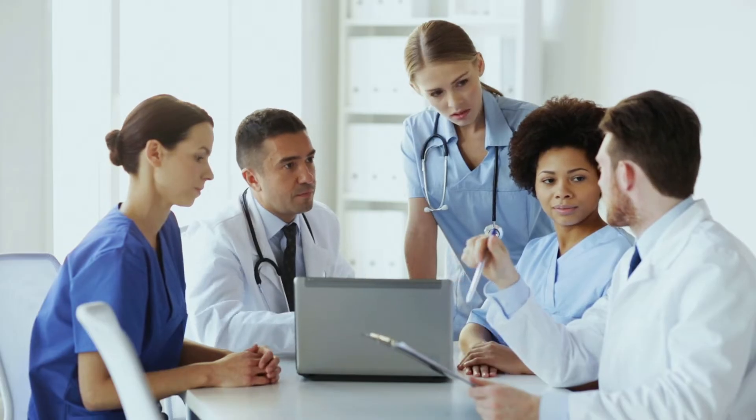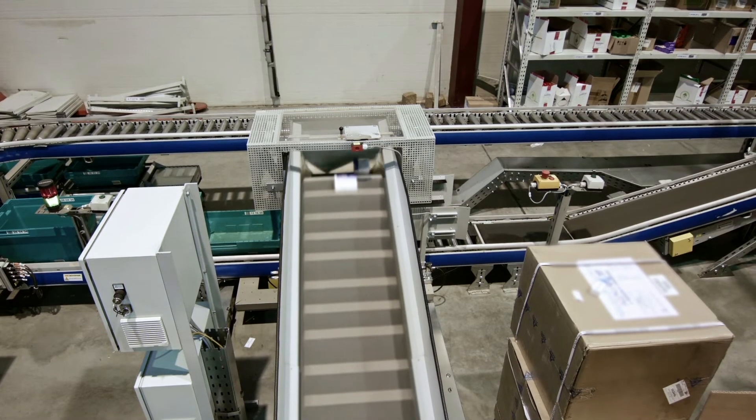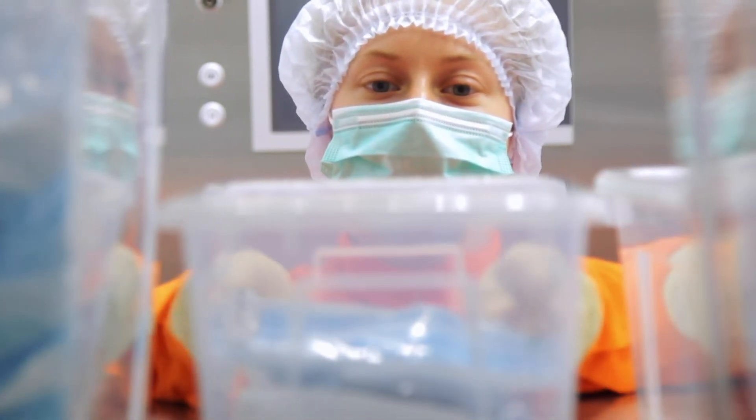Pharmacies, clinics and hospitals can use RFID inlays to help itemise and sort stock to ensure quality and safety.